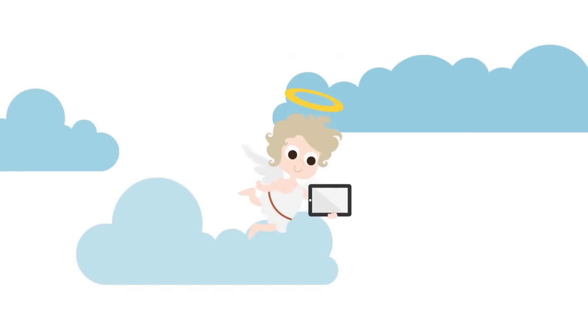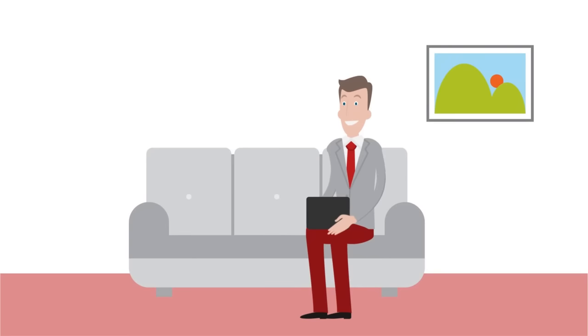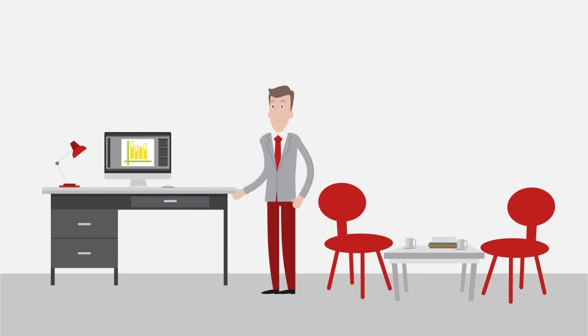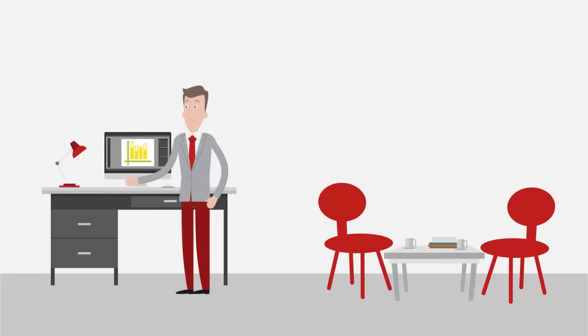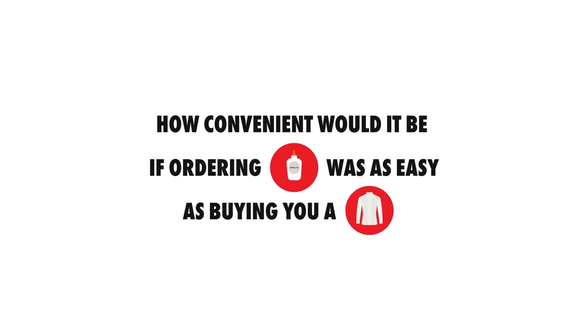For busy people like yourself, digitization, in many aspects, is a gift from heaven. When you come home in the evening and quickly need a new shirt, you simply order it online. But back in the office, a different wind is blowing — meetings, memos, faxes, phone calls, and just before you can call it a day, the production manager urgently needs a specific adhesive. How convenient would it be if ordering adhesives was as easy as buying a shirt?